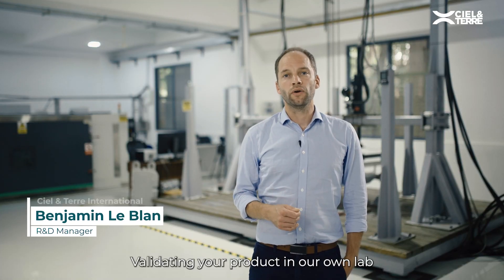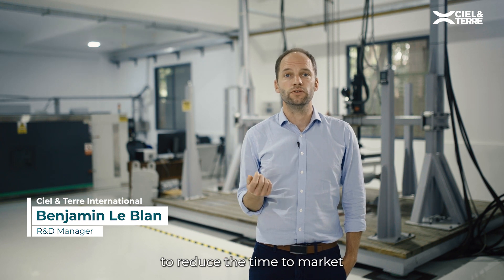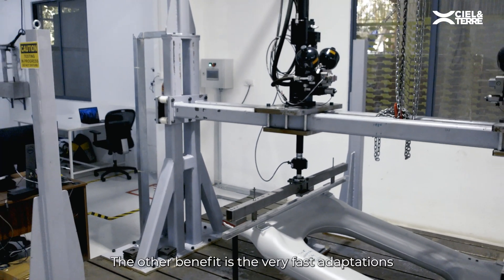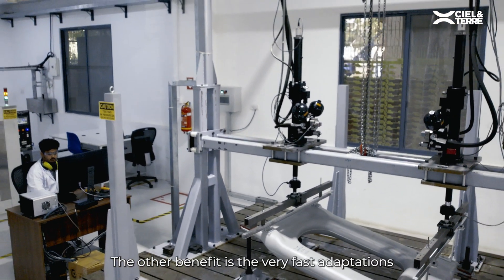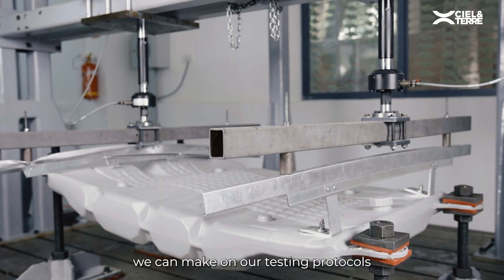Validating a product in our own lab has two main benefits. The first one is that it permits us to reduce the time to market by producing and testing our prototypes in very close loops. The other benefit is the very fast adaptations we can make on our testing protocols and devices.